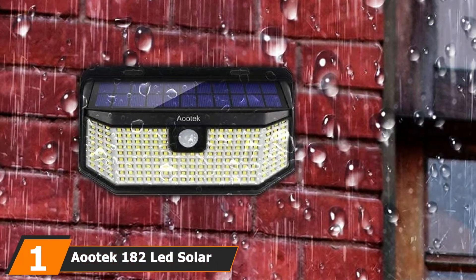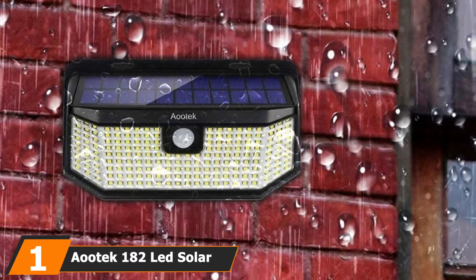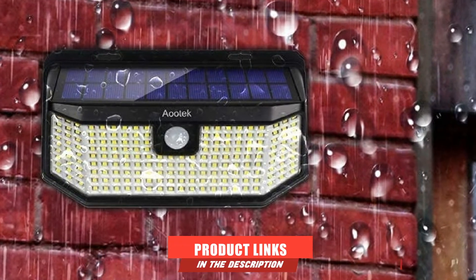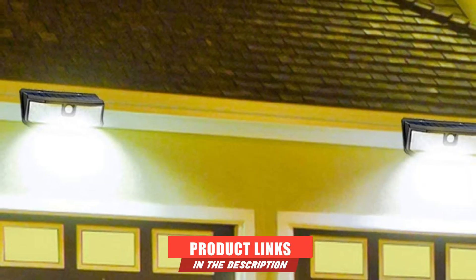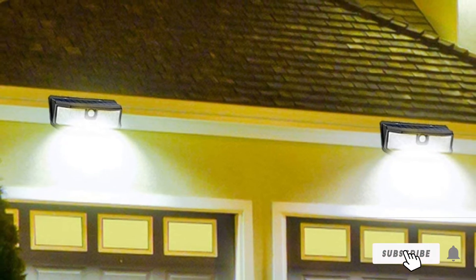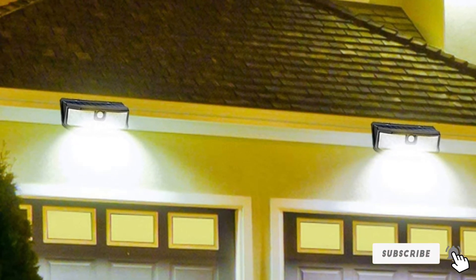At the first position of our list, we have the AOTIC 182 LED Solar Outdoor Deck Lights. Our safe pick is the AOTIC deck lights — their high brightness is unparalleled. Also, the added PIR motion security sensor is the cherry on the top, making it a great solar motion sensor light.